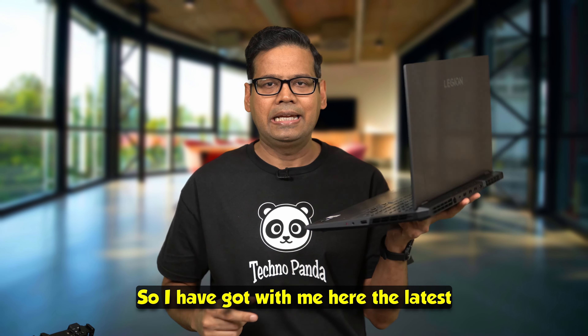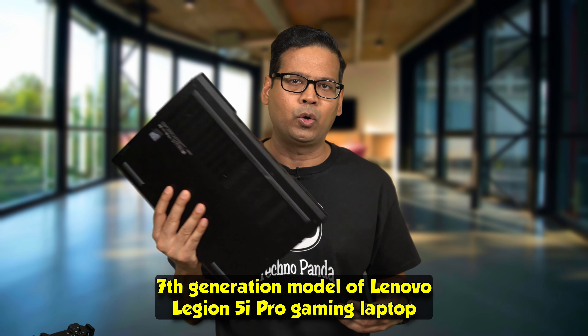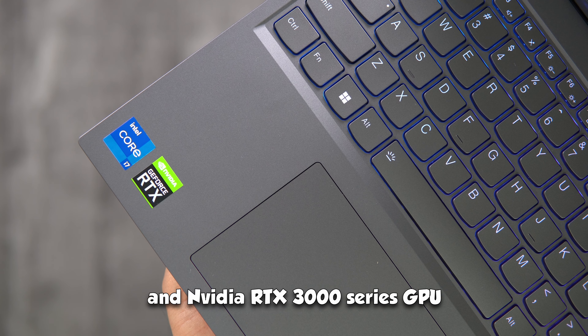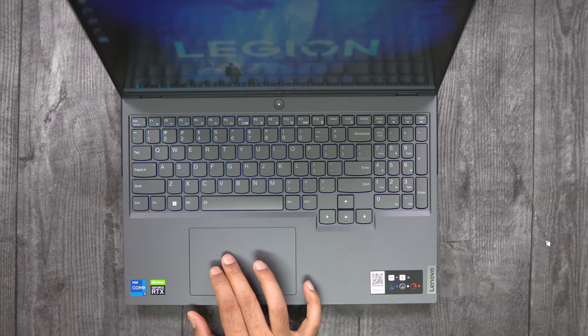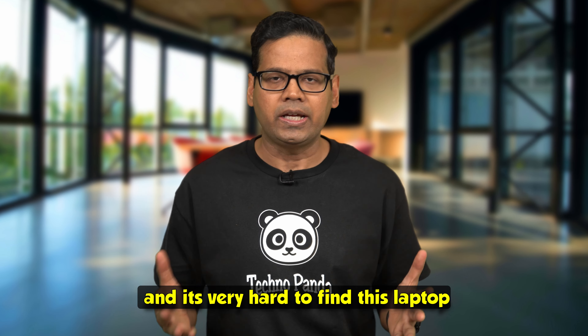I've got with me here the latest 7th generation model of the Lenovo Legion 5i Pro gaming laptop. It has a 12th generation Intel CPU and Nvidia RTX 3000 series GPU. The starting price is $1400, but I have an upgraded model which is a little more pricey. The Legion 5i Pro is currently in very high demand and it's very hard to find this laptop.